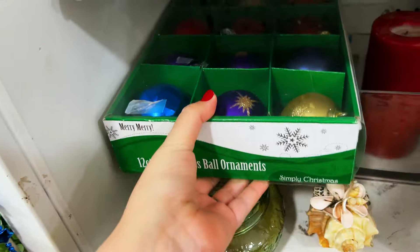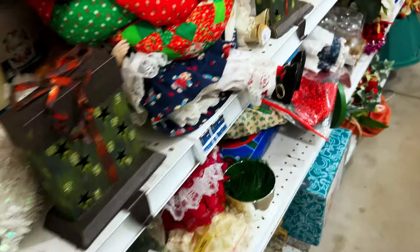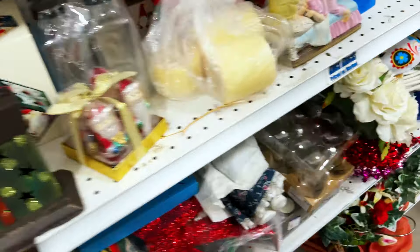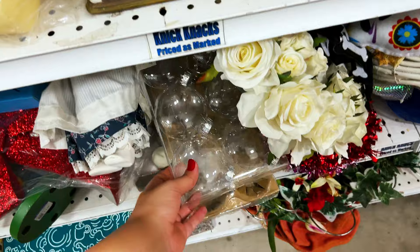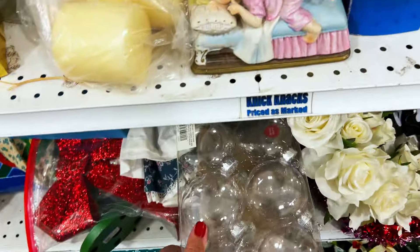They look plastic, I think. Yeah, they look plastic. Find anything yet? No. Oh, clear ones — decorate!